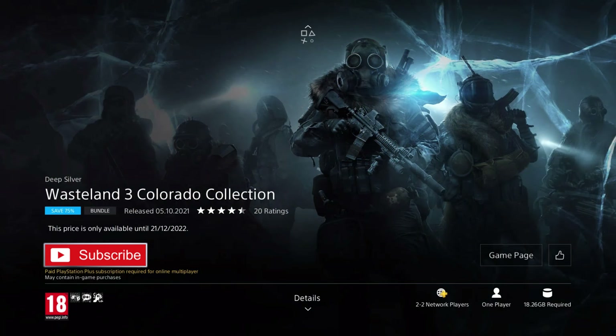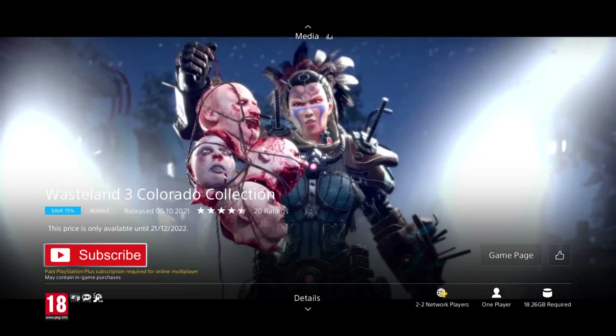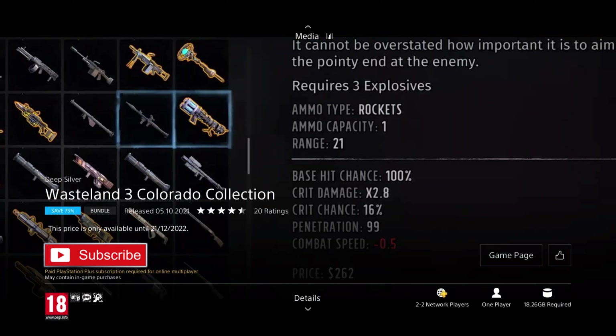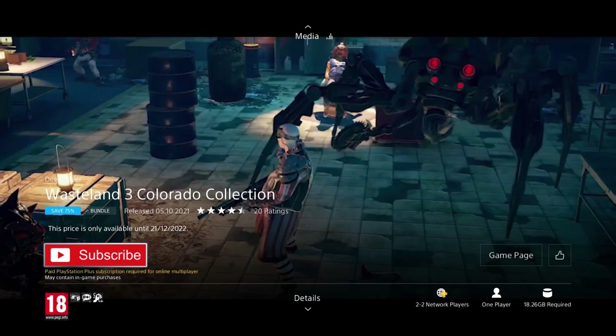The final game is Wasteland 3 Colorado Collection. It was released in 2021 so it's only a year old, and it's on a 75% discount for the price of £9.99, which is the cheapest I've ever seen it and a great deal for a great AAA game with a ton of content included. This collection includes the Battle of Steel Town and the Cult of the Holy Detonation DLC, so you're getting a ton of extra story content for a complete experience. In this turn based strategy RPG, you take control of some desert rangers as you try to save Arizona by embarking on a desperate quest to gain help in exchange for ridding Colorado of 3 bloodthirsty warlords. It features base building, story decisions, and 2 player online multiplayer.